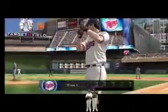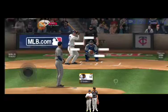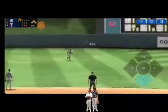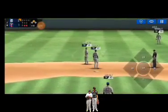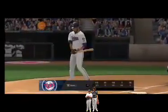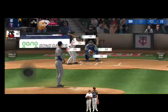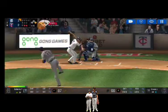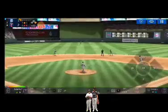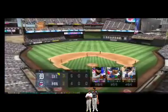Two outs, runner on second. The batter's stepping up to the plate. He's in a full wind-up. Now that was a quality at bat. And to the plate he comes for a run. Two outs, runner on first. He's standing back in the batter's box. He delivers — that's a strike, strike one. He's in a full wind-up — it's a number off the end of the bat. He tracked that one all the way and that is going to end the inning.